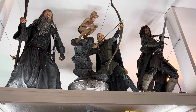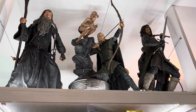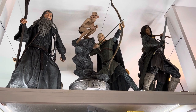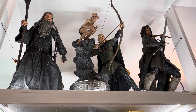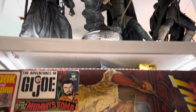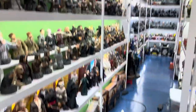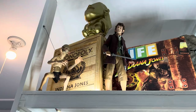Up there we have the NECA quarter scale figures along with the Sideshow Premium Format Gollum. There were actually two ways you could do that display — either a piece could be attached to the top, which is what I used because it fit up there. Let's walk around to the other side — there are a couple other quarter scales that NECA did, including Gollum and Bilbo.